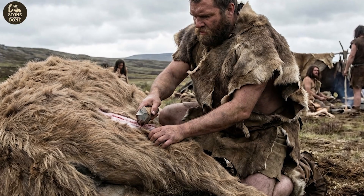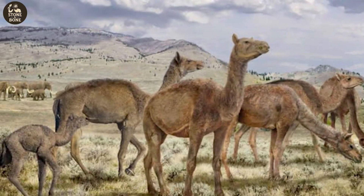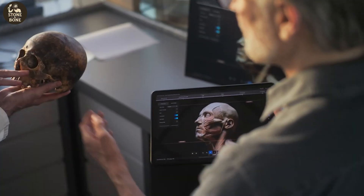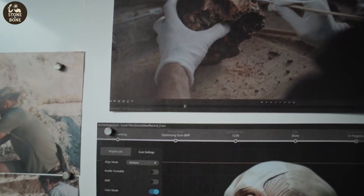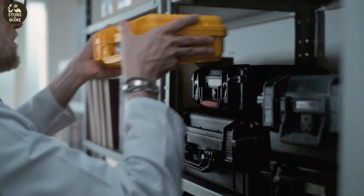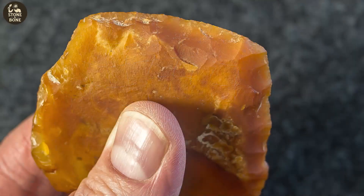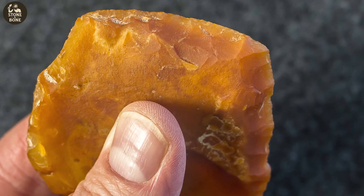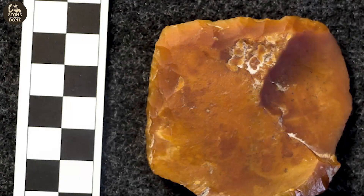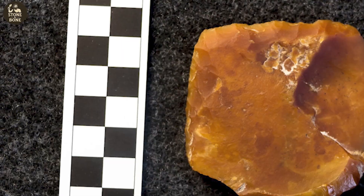They hunted a massive camel, butchered it with skill, and left tools beside it — all thousands of years earlier than anyone was supposed to be here. The next discovery widened the mystery further. Beneath the ash, archaeologists uncovered small, finely shaped scrapers carved from bright orange agate. Razor sharp. Symmetrical. Clearly crafted by people who knew exactly what they were doing.